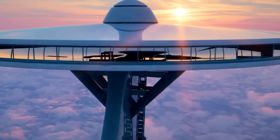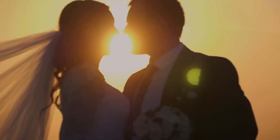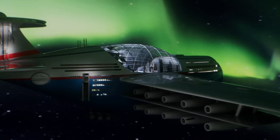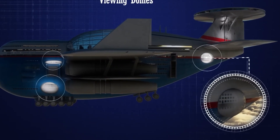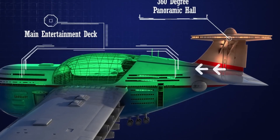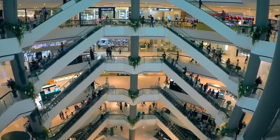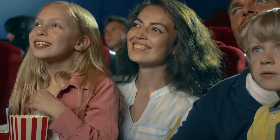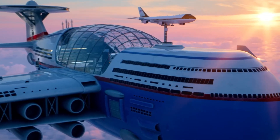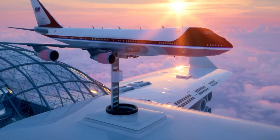The aircraft would be powered by 20 electric engines fueled by a small nuclear fusion reactor, providing the necessary energy to keep the hotel aloft indefinitely without refueling. The concept relies on nuclear fusion reactors, which as of now are not commercially viable or compact enough for aviation purposes. Envisioned as a gigantic hybrid between an airplane and a cruise ship, it could accommodate over 5,000 passengers and crew. Passengers and supplies would be transported by conventional airliners and private jets that would dock with the massive flying hotel, with maintenance and repairs also performed while in flight.